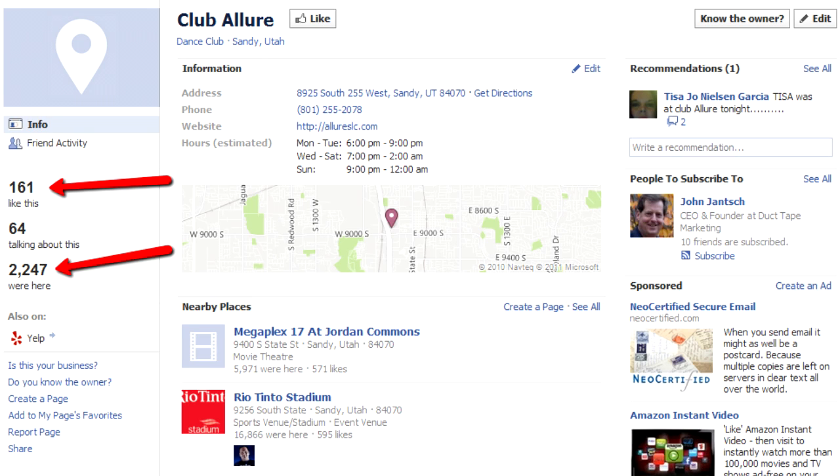The reason why this is so important is that over 52% of people are searching for businesses through Facebook Mobile, and Places is the only way for people to find your business. That's why it's necessary for growing your customer base.